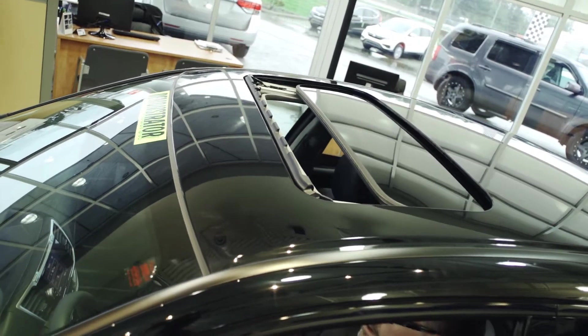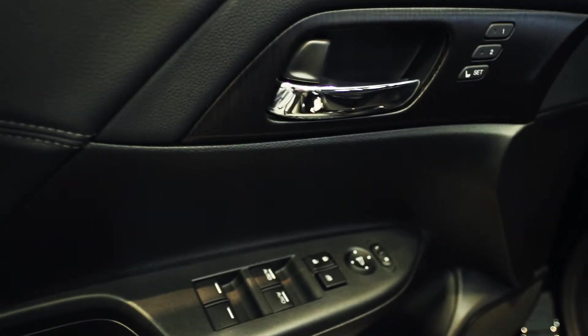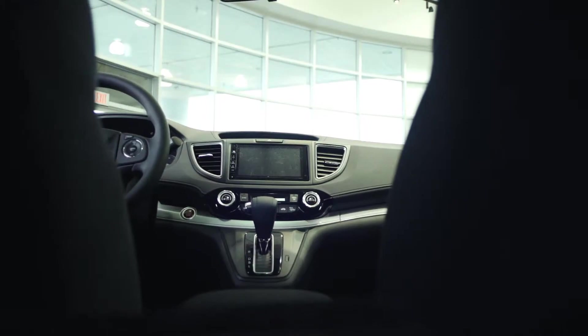The technology in vehicles keeps getting more and more exciting and sometimes we need more than one time going through it in order to make sure that we know it properly. We offer second deliveries as well as new delivery clinics, and this way it gives our customers up to three chances to learn their product, to make sure they're comfortable with it. And of course we're always here if you have questions on your vehicle.